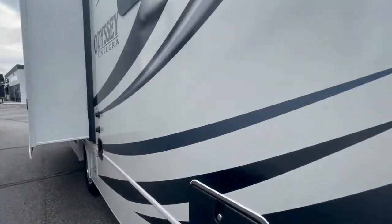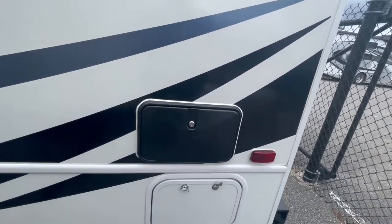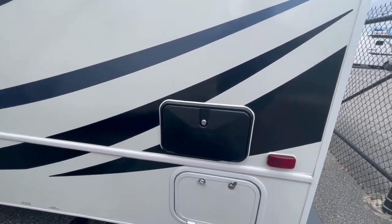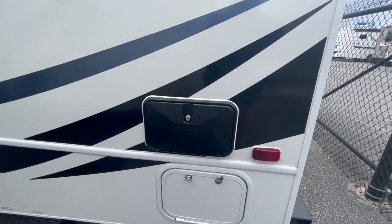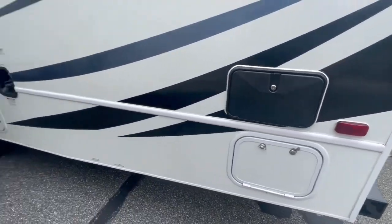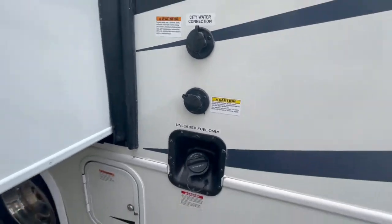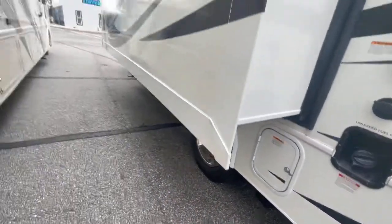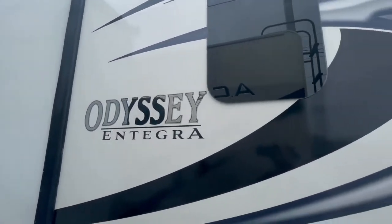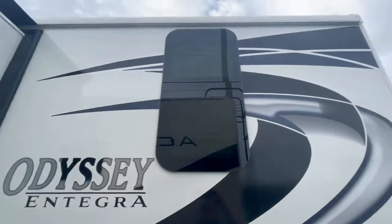On the back side there's a nice outdoor shower — great for rinsing off after a day at the beach, camping, hiking, or even bathing dogs. You also have your city water connection, black tank flush, and power hookups. On the other side of the slide with the slide topper — no scratches, no damage, literally right out of the wrapper.